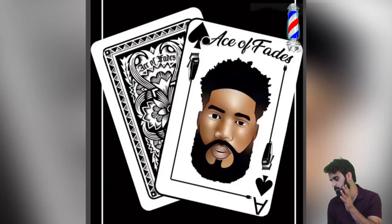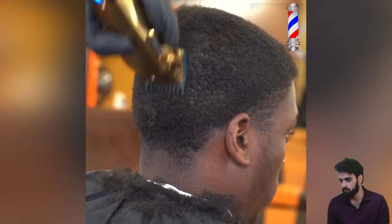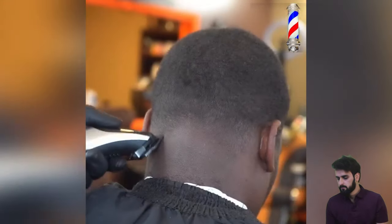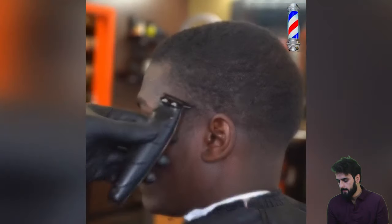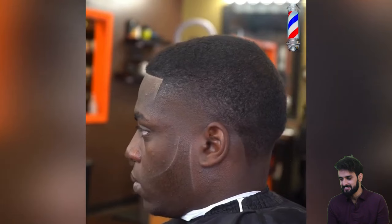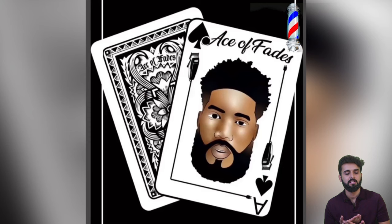This haircut is also inspired by the age of the fade. We are moving to the next one, and this guy has some chunky hair. He is trying to get a fresh look — that was a literally life-changing transformation.